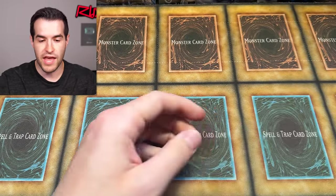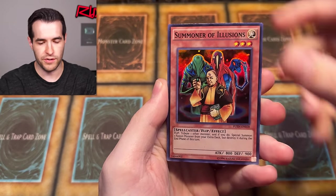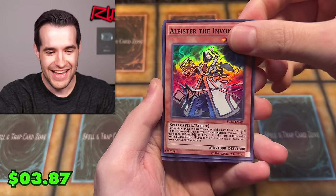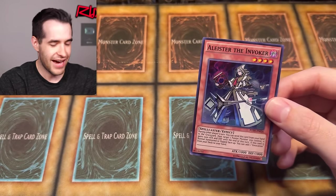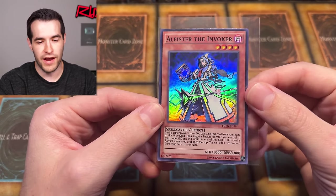We're going to start with a Fusion Enforcers pack. Let's pull Alistair! We've got Secret Raiders at the front — that's fine. Alistair's a super, I think. Summoner of Illusions, Refusion, Alistair the Invoker — one pack magic, baby! Let's go! And a Fluffal Dog. That is what I'm talking about — Invoked for the win! W's in the comments if you're an Alistair fan!